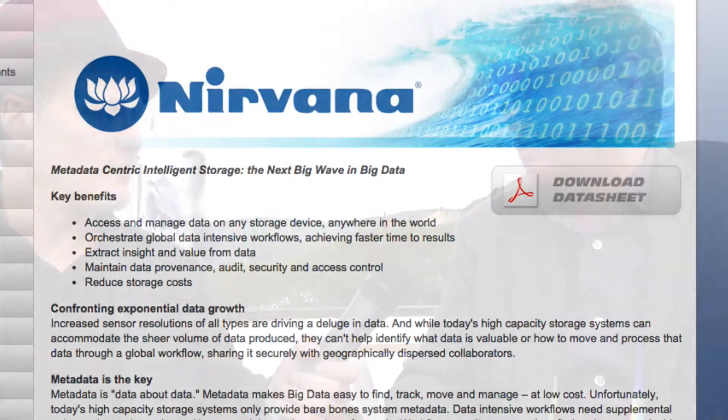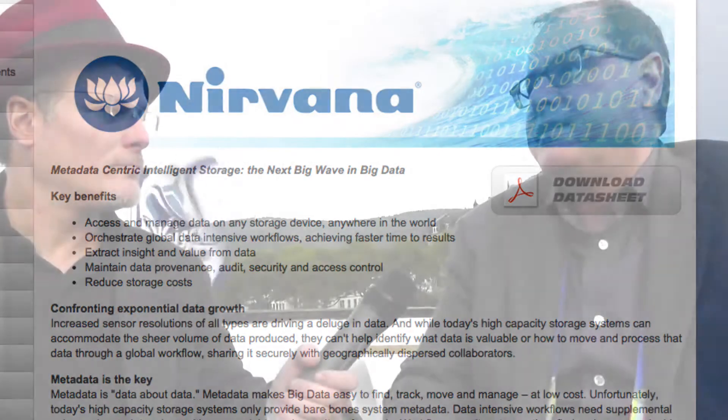I work at General Atomics, and we create a product called Nirvana, which the best way to describe it — it adds application-specific metadata and user-specific metadata to data-intensive workflows, like life sciences, oil and gas exploration, media entertainment, and government intelligence. What's happening in these fields is the amount of data being captured is increasing because sensor resolution and the number of sensors is increasing, becoming bigger and bigger. The storage industry has accommodated that with low-cost, highly scalable systems like Lustre, GPFS, and Isilon.